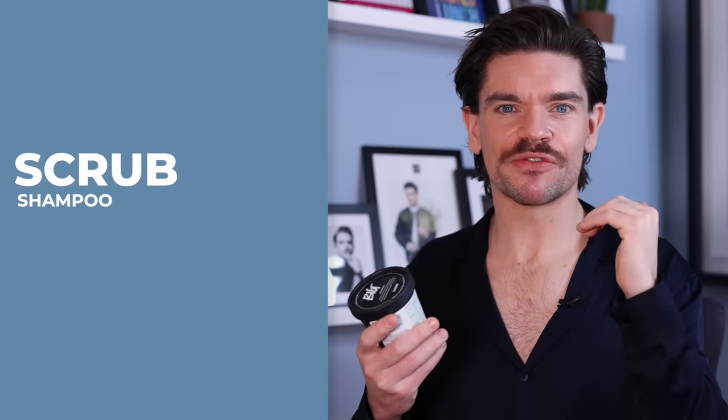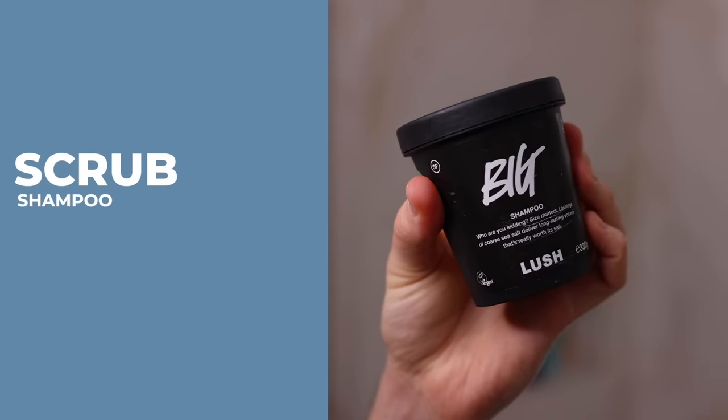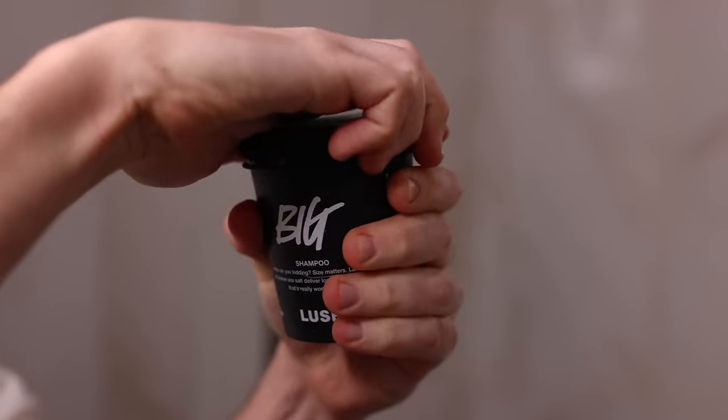Moving from clay and exfoliating properties to something which is just in on that scrub. Scrub products are really great to exfoliate, but they're also really good to add a bit of volume to the hair. This is one of my absolute favorites — it's created from sea salt, and you're going to see there's also some lime essential oils in this.